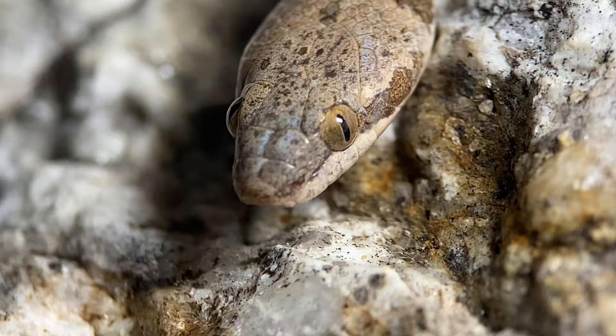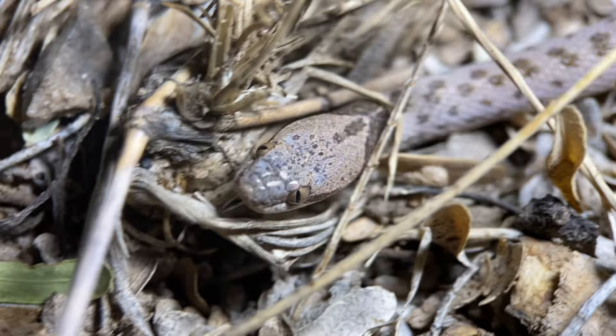This little snake that we have here, though it might seem little, is actually an adult. The species isn't very large, though you can certainly find individuals that are larger than this one. It's the only species of night snake found in this area of Arizona.